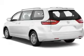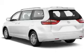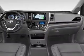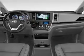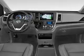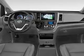Inside you'll find a third row seat, leather seats, heated seats, Bluetooth connectivity, digital radio, Sirius XM satellite radio, auxiliary input, steering wheel controls, push button start, and automatic climate control.